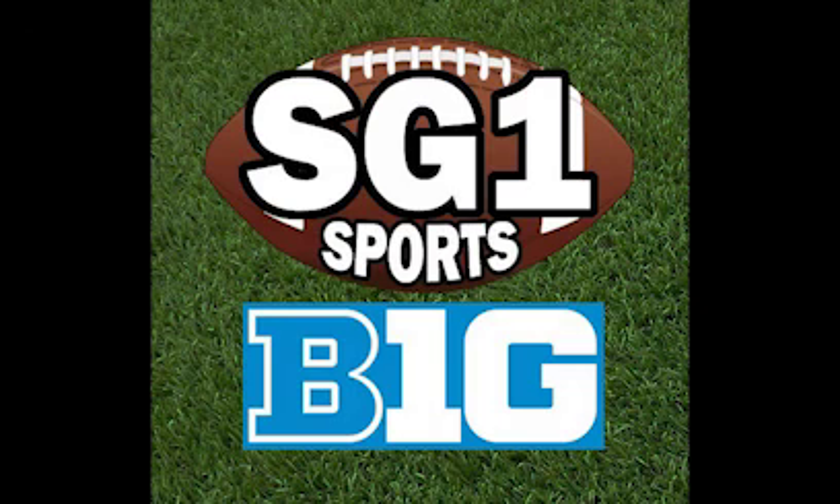That does it for our Week 13 recap. As always, let me know what you guys think in the comments about the games, the teams, and upcoming games — especially with Ohio State and Michigan playing this weekend, and what you think about Minnesota and Wisconsin. Give this video a like, subscribe to our channel, and subscribe to our main SG1 Sports channel as well. I hope you all have a great week. We've got a big weekend of rivalry Big Ten football coming up, and I'm very much looking forward to watching it all — and I'm pretty sure you are too. Have a great week.